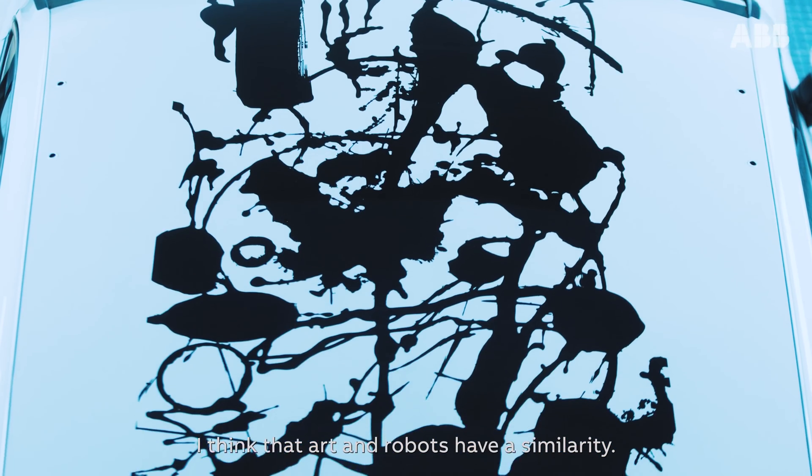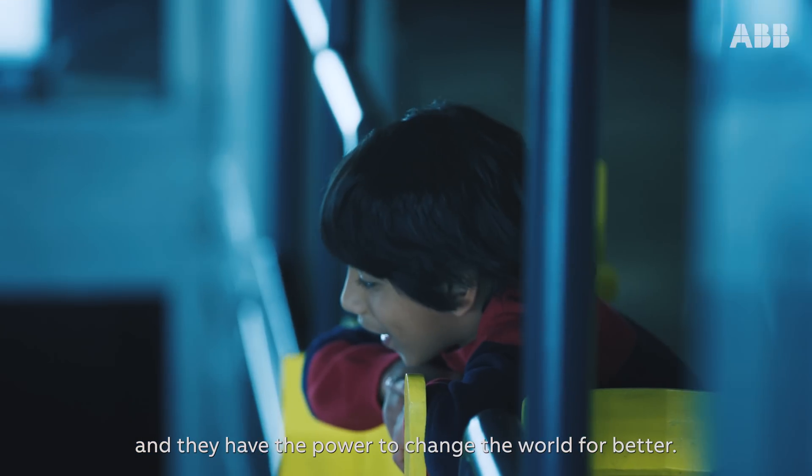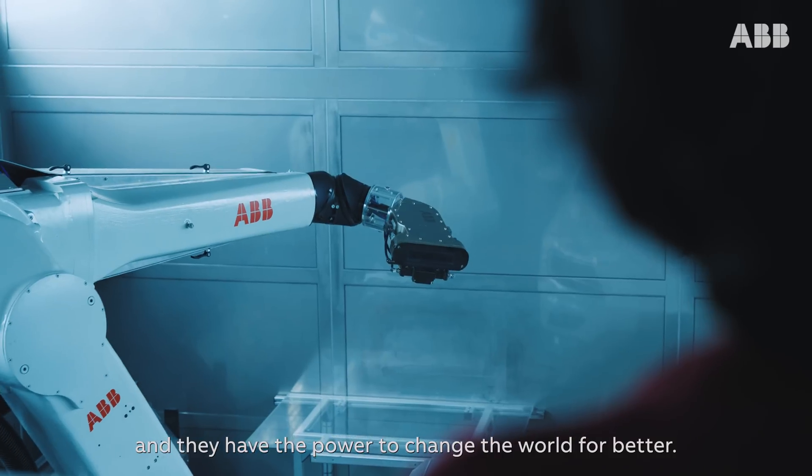I feel that art and robot have a similarity. They both interact with the world and they have the power to change the world for better.